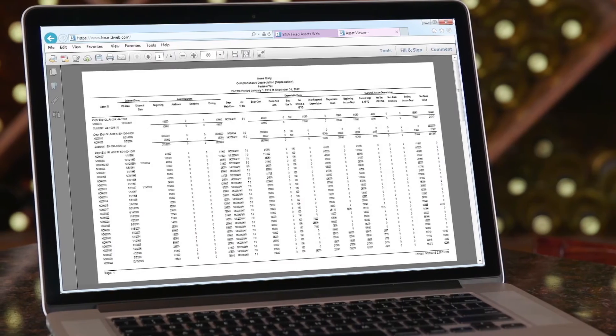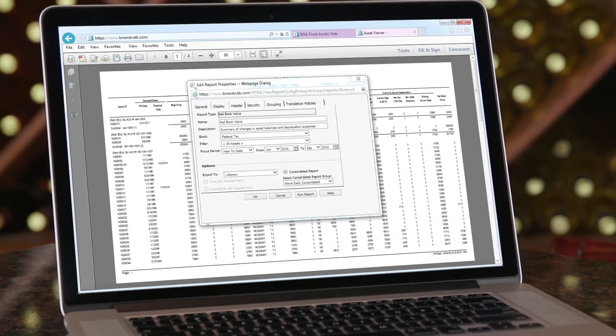Finding the right depreciation tool which enabled us to control and manage risk was a challenge. After deciding to insource our fixed assets management, I needed a solution that didn't limit our reporting capabilities. BNA Fixed Assets allows us to streamline resources, meet our deadlines, and quickly report on any period.